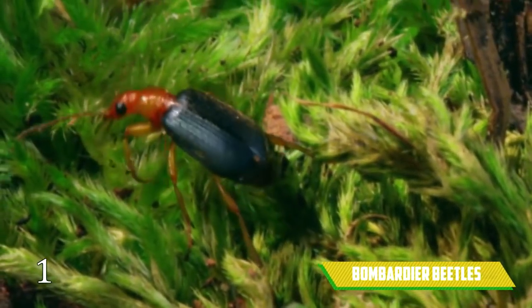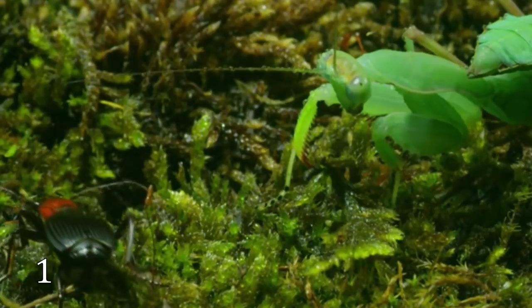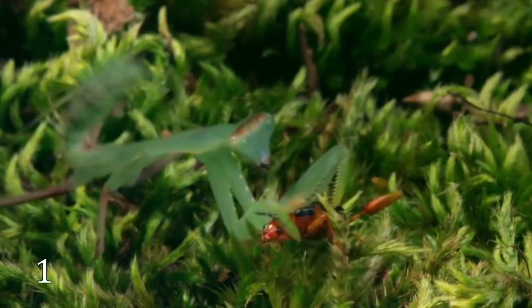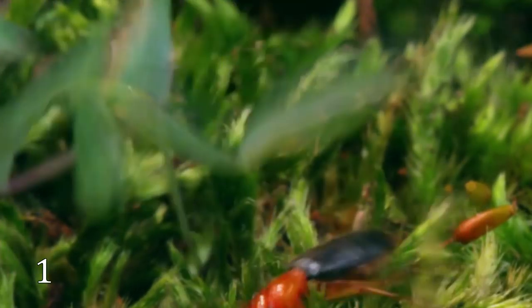Bombardier Beetles. These beetles are real chemists. They mix different chemical elements inside their small body, warm them up to 212 degrees Fahrenheit, and shoot small bombs at everybody standing in their way.